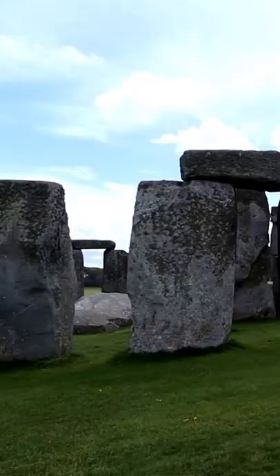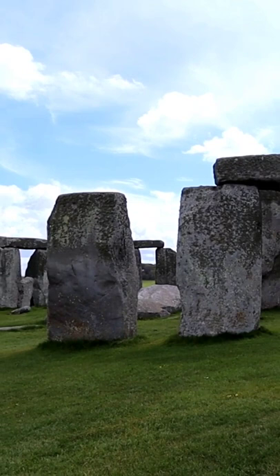This is a really wonderful site if you're into archaeology and thinking about the Neolithic timeframe. People were out here building structures well before they had cranes.